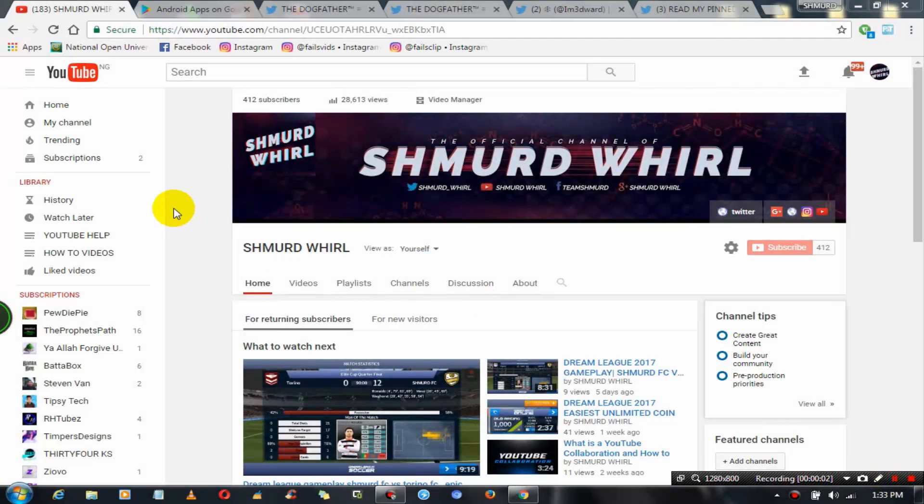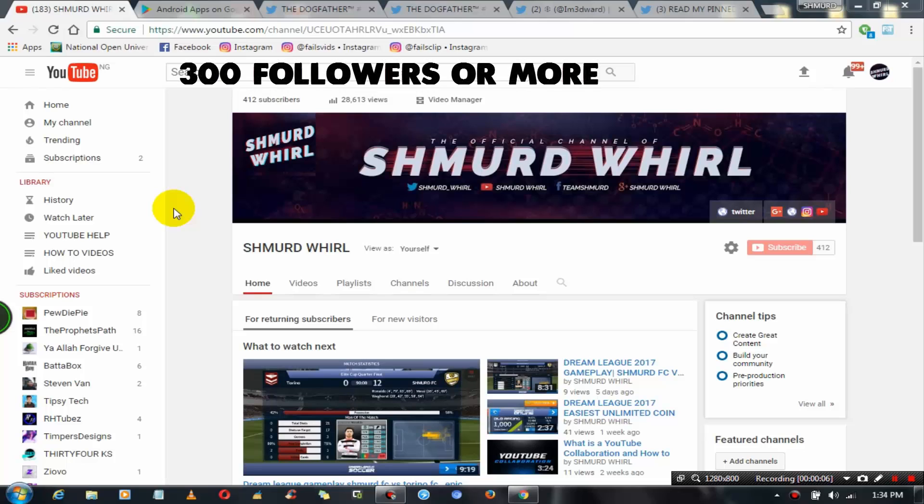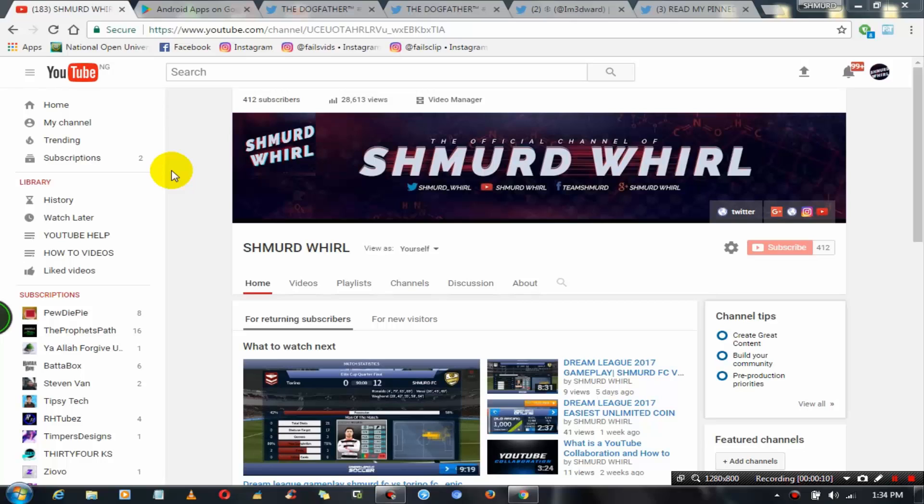Hello guys and welcome back to the channel. In this video I would be showing you how to get 300 or more Twitter followers — no bot followers, everything is real, and real people follow you.